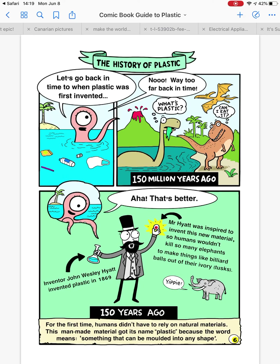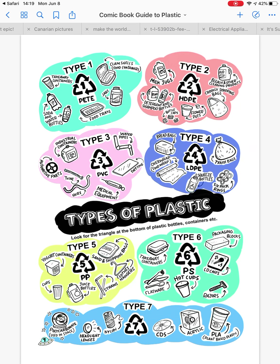For the first time, humans didn't have to rely on natural materials. This man-made material got its name 'plastic' because the word means something that can be molded into any shape. So not all plastic is bad — we can use lots of different types of plastic for different things. Here are some examples.